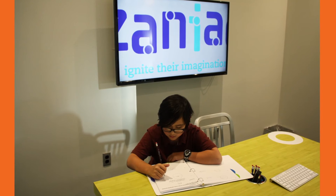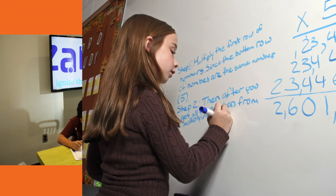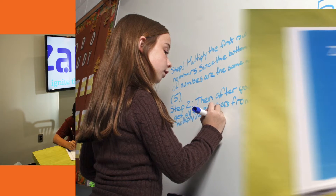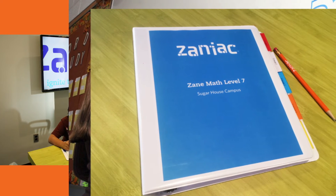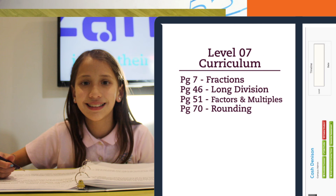It all starts by taking a free 30-minute pencil and paper assessment to determine what your child knows. This assessment is used to generate a 600-problem customized curriculum taken from our 12,000-problem database, focusing on the concepts that help your child the most.